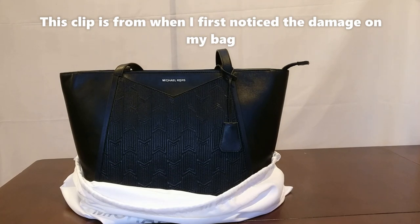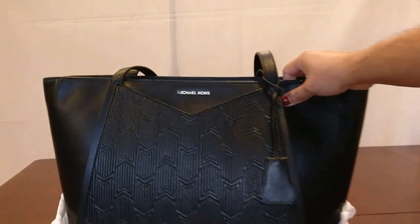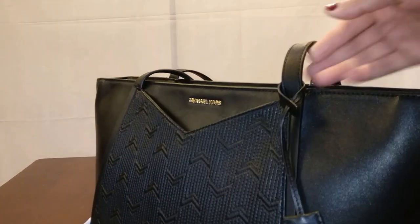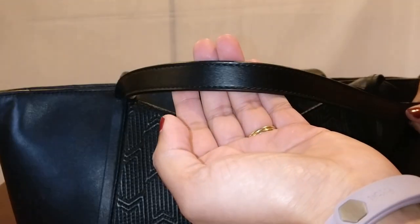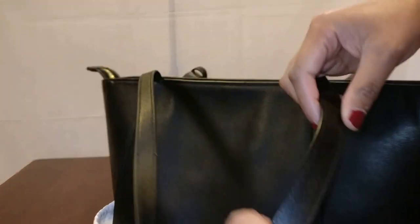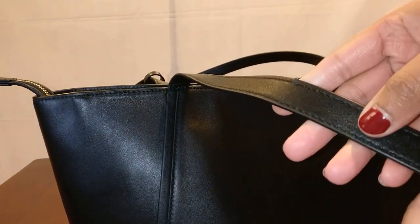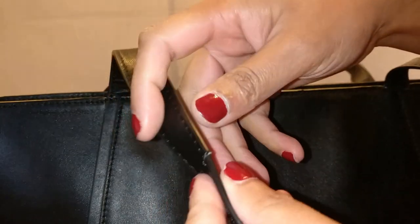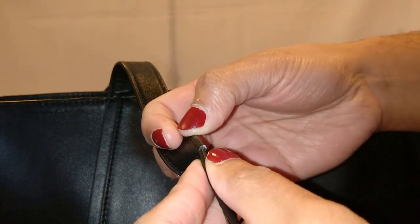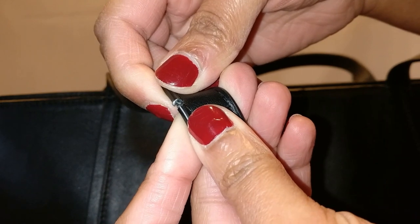I was putting this bag away recently and noticed a little bit of cracking on the strap. The front of the bag is perfectly fine — the front straps have really no wear and tear, nothing wrong with them. But when you look at the back, you can start to see there's a crack, and then on the side the glazing is just completely coming apart in a way that makes me feel like this whole thing is going to crack soon.